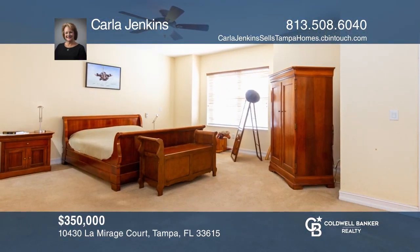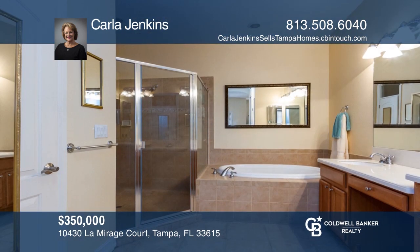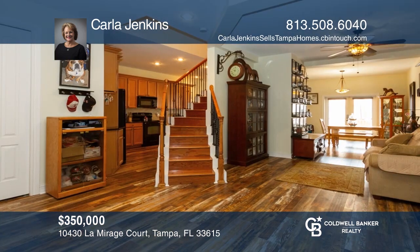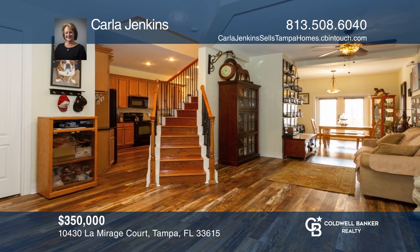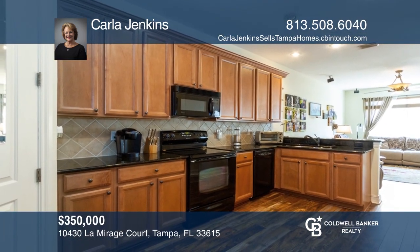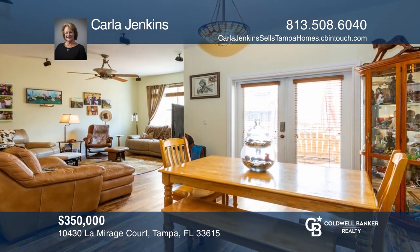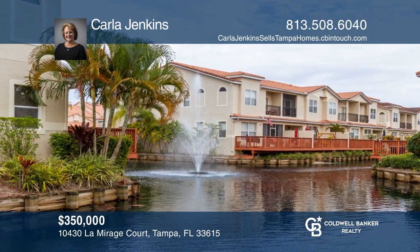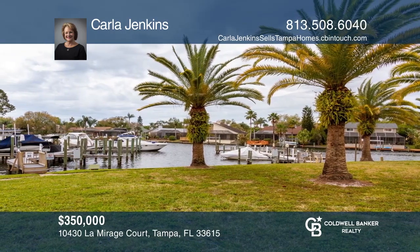A boat lover's dream — deeded boat slip included with this Mediterranean-style townhome with three bedrooms and two and a half baths, located in the highly sought-after waterfront community of San Marino Bay. This home offers a gourmet kitchen with wood cabinetry and granite counters, large dining room with beautiful wood flooring, and French doors leading to a deck overlooking the pond. The boat slips are on a deep freshwater canal with access to Old Tampa Bay and the Gulf of Mexico waterways. Call Carla Jenkins.